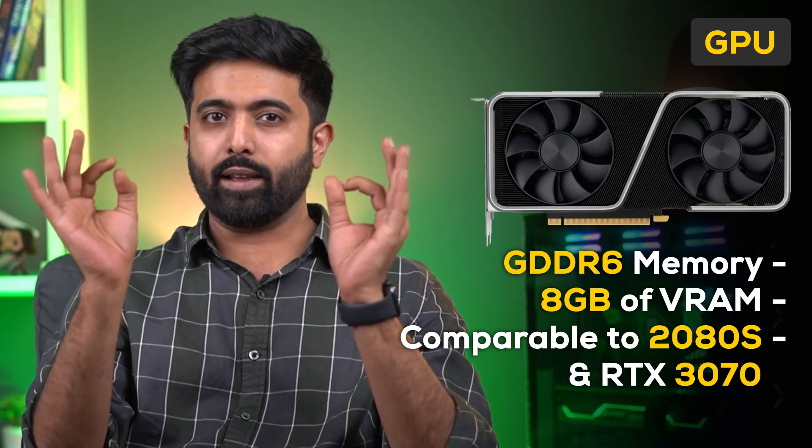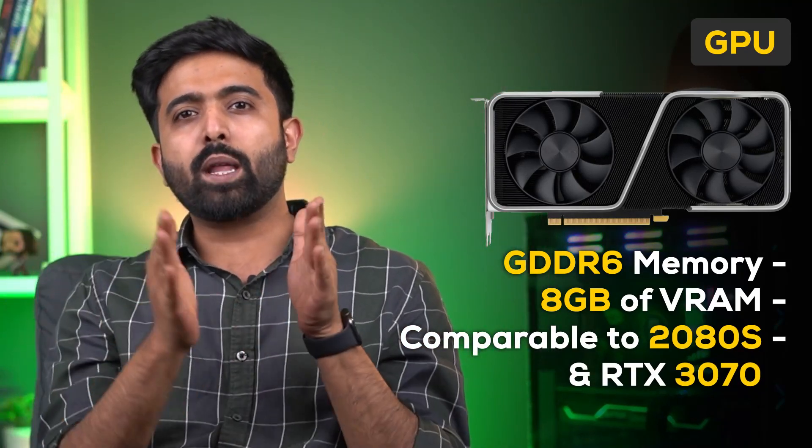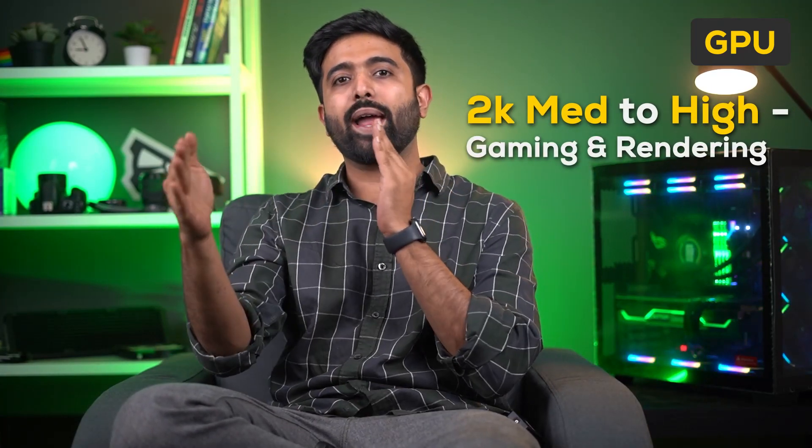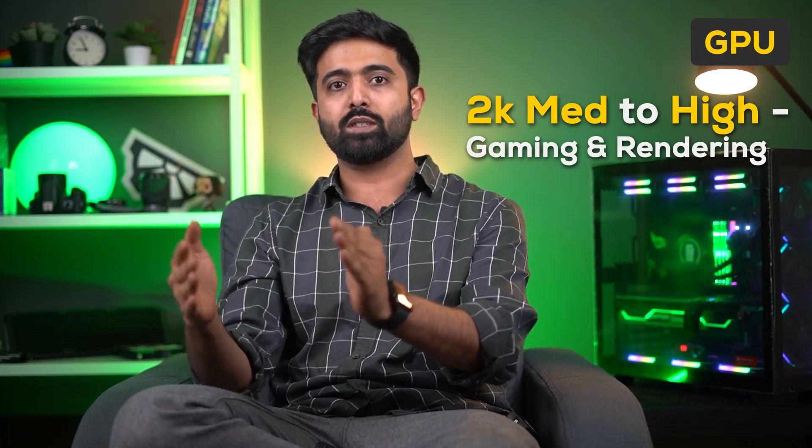Talking about the GPU — since we are already trying to build something that will fit all criteria, no compromises on the GPU. We are going with the RTX 3060 Ti: GDDR6 memory, 8GB VRAM, with performance comparable to the 2080 Super and the RTX 3070. It offers the best price-to-performance ratio in its segment and will handle medium to high-end 2K gaming and rendering performance.